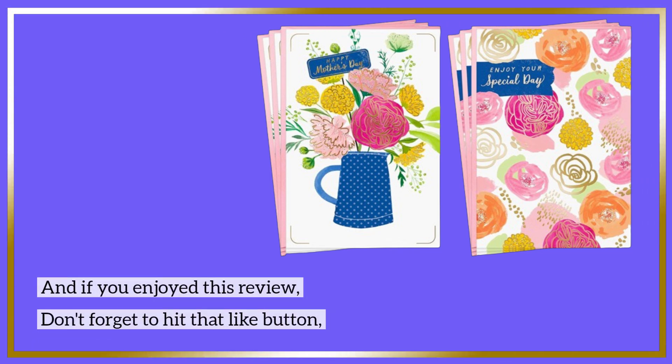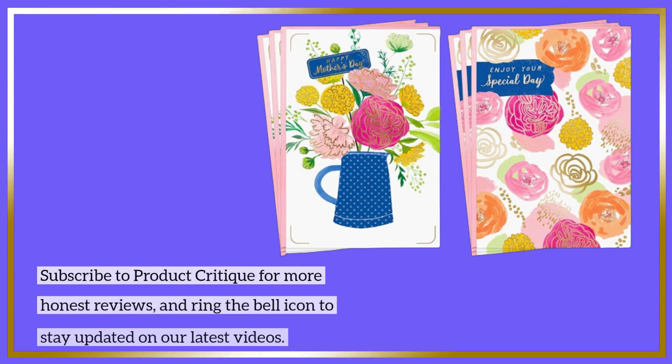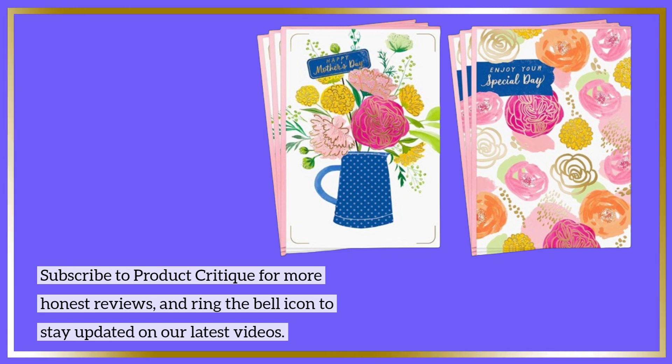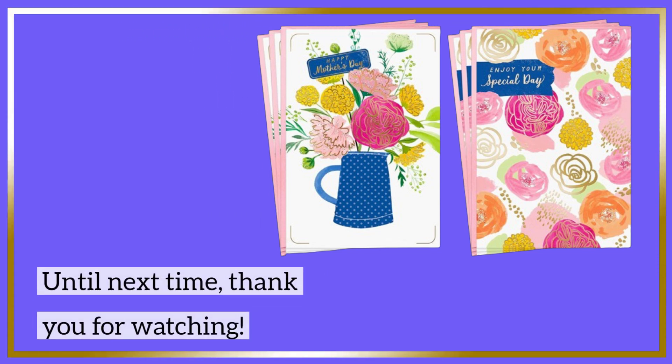And if you enjoyed this review, don't forget to hit that like button. Subscribe to Product Critique for more honest reviews, and ring the bell icon to stay updated on our latest videos. Until next time, thank you for watching.